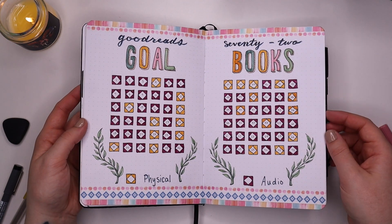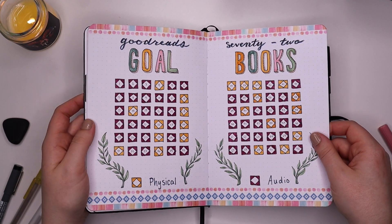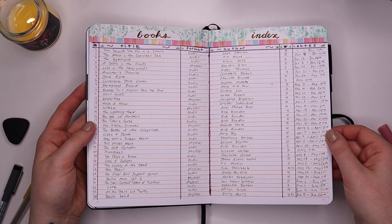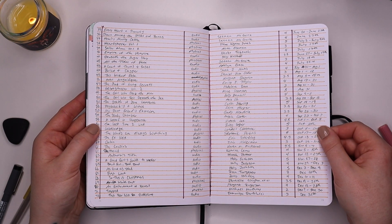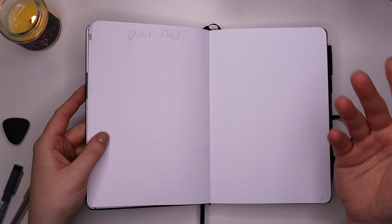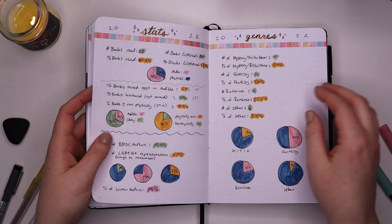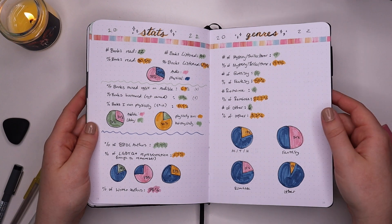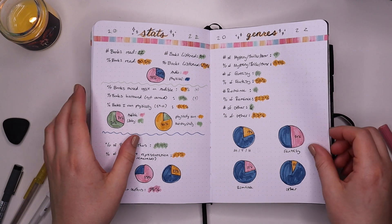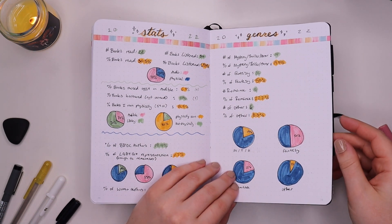Here's my Goodreads goal page. I read a lot of audiobooks this year, which is no surprise — I'm a very slow reader, so audiobooks honestly save the day. Now onto my books index pages, which look really satisfying all filled in, even though I messed up multiple times. This is my overflow page, which I didn't need — hence why it's blank. It's the only blank page in my entire bullet journal, which is really cool. Here's a little stats page I made last minute: exactly half the books I read this year were fantasy, and 22 were romance — more than my mystery, thriller, and horror category.